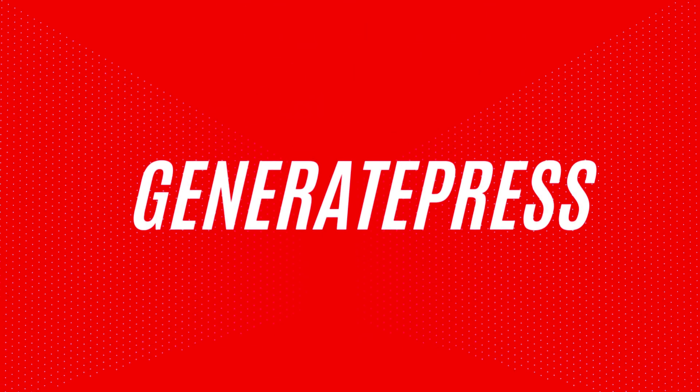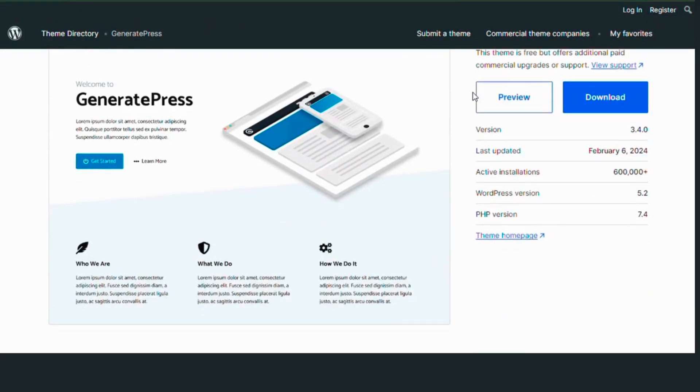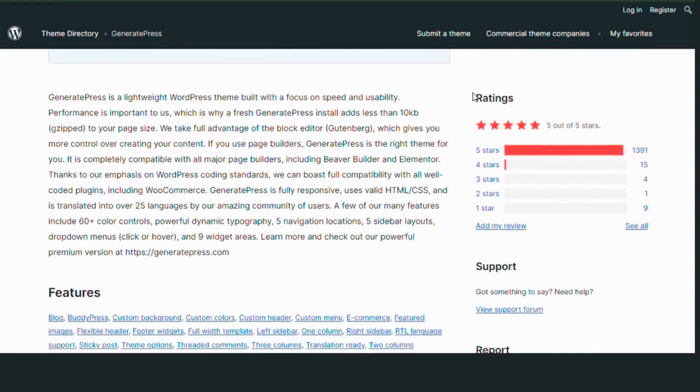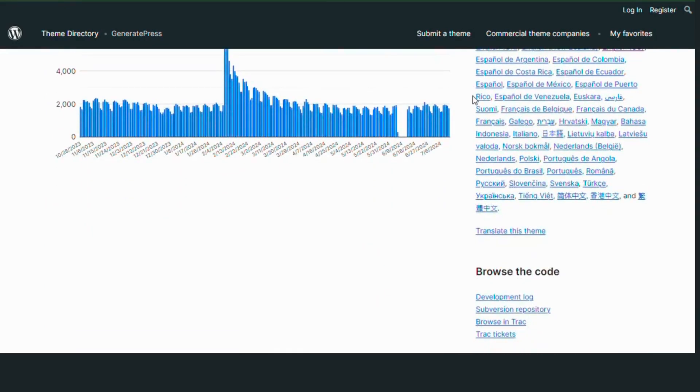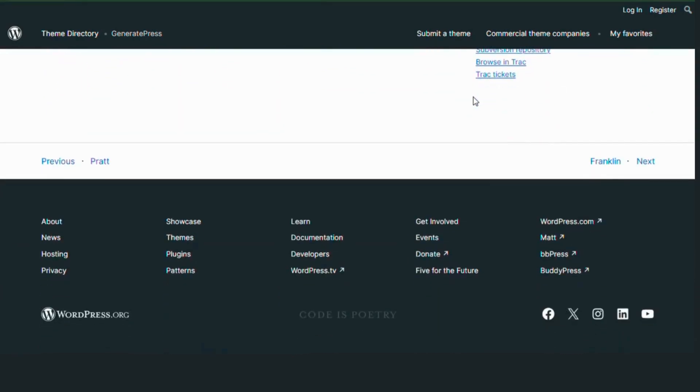Number five: GeneratePress. GeneratePress is a lightweight, fast theme focused on speed and usability. It's fully responsive, compatible with major page builders and perfect for any type of blog.